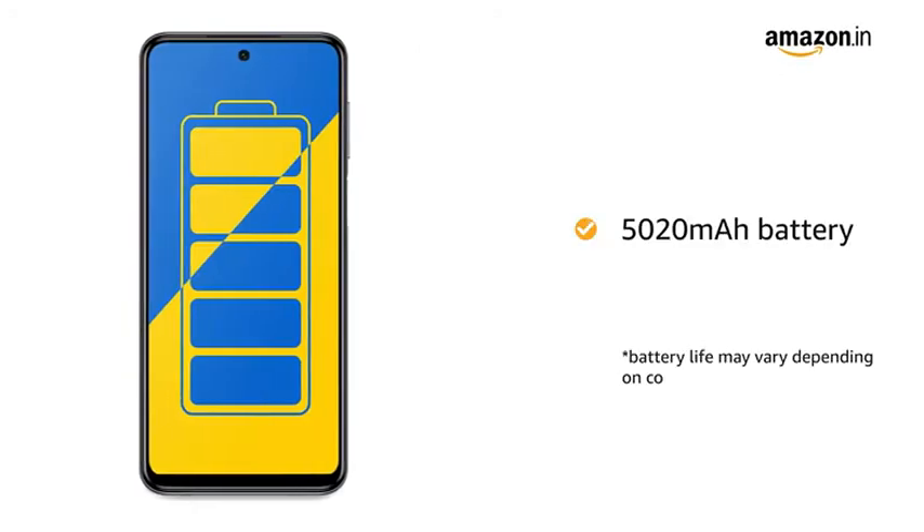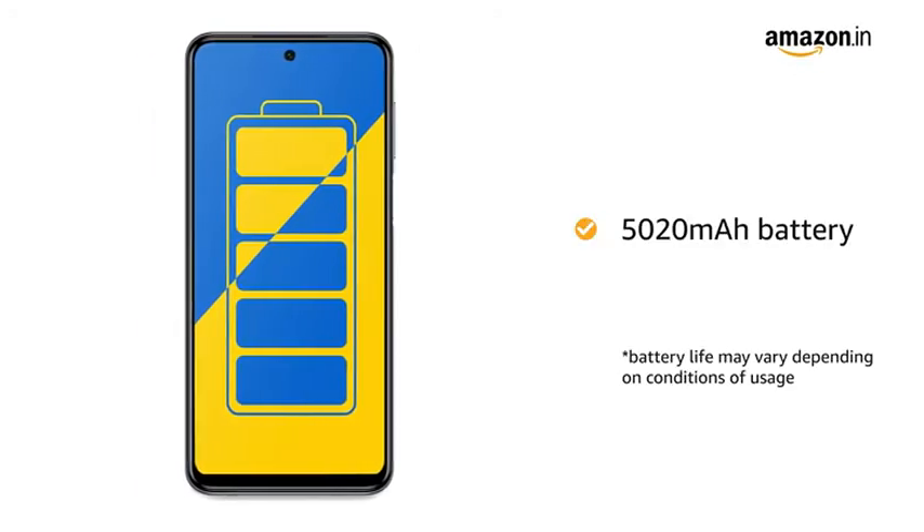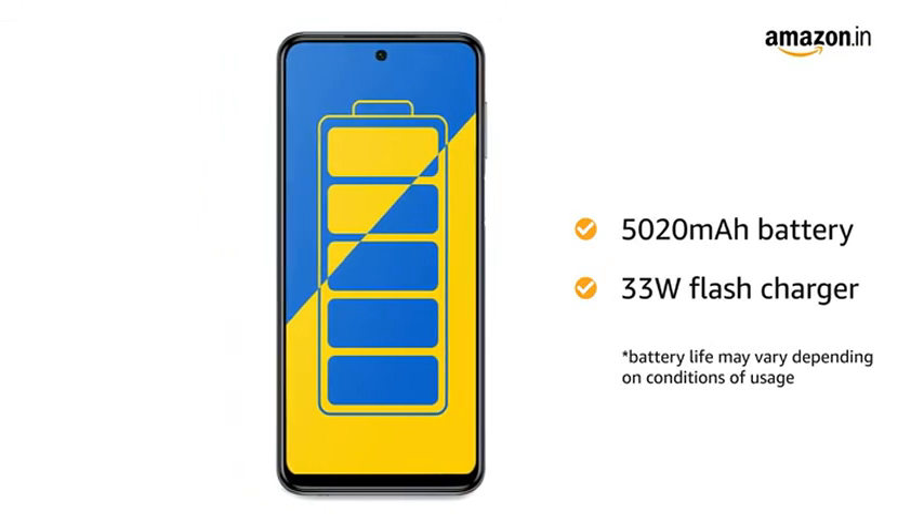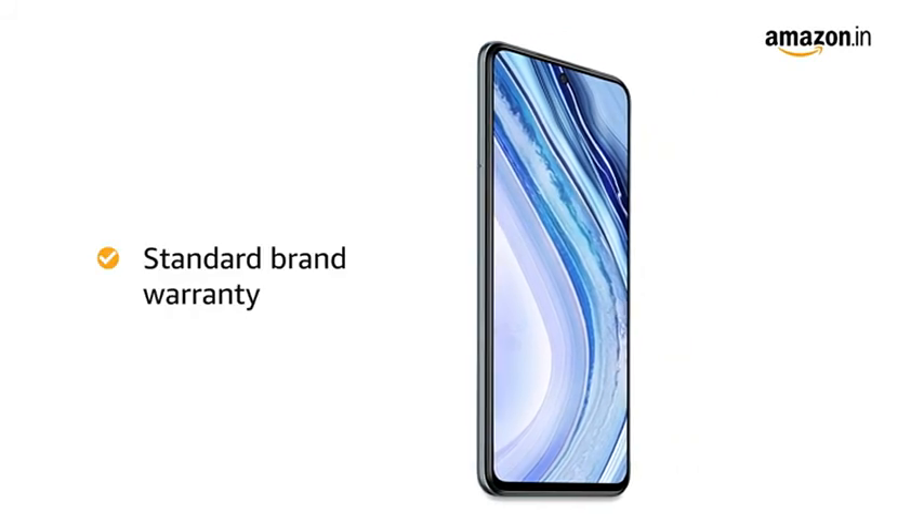The 5020mAh battery provides you with longer talk time. It also comes with a 33W flash charger that helps you charge faster. The Redmi Note 9 Pro Max comes with standard brand warranty.